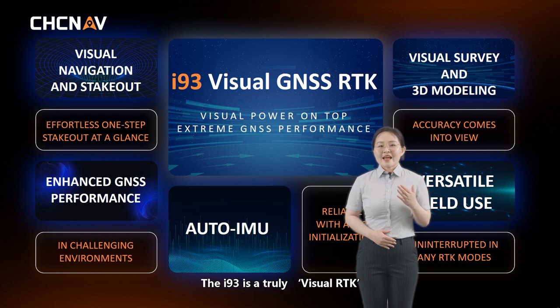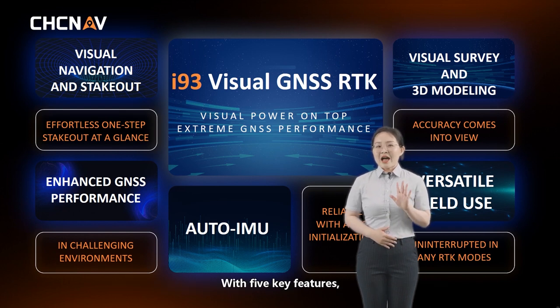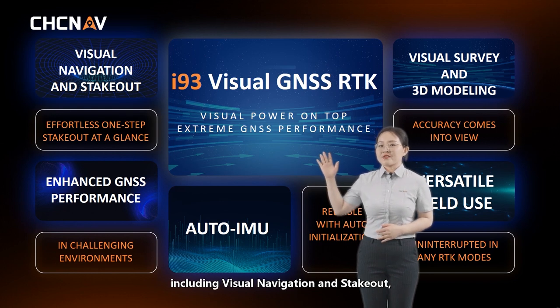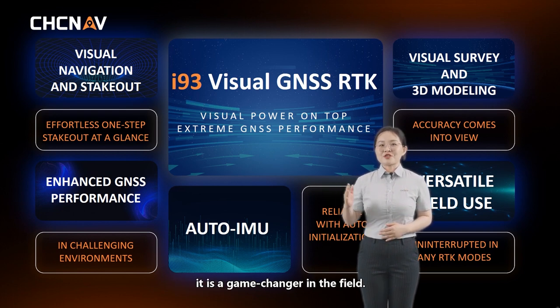The i93 is a truly visual RTK, as it features cutting-edge video photogrammetry technology with five key features, including visual navigation and stakeout, visual survey and 3D modeling, enhanced GNSS performance, auto IMU, and versatile field use. It is a game-changer in the field.